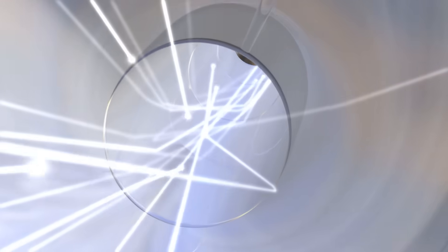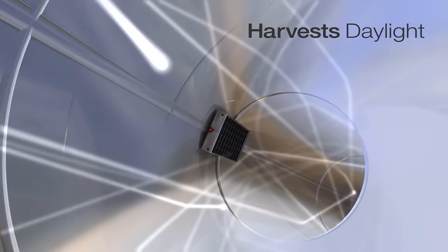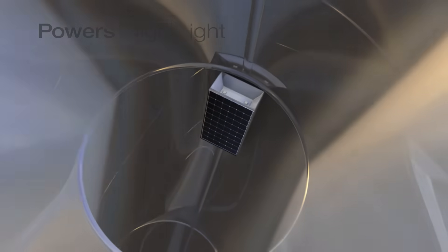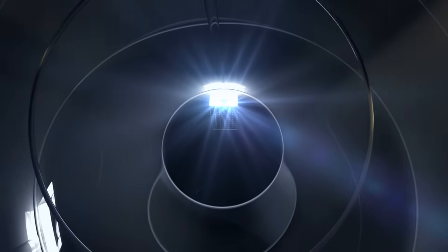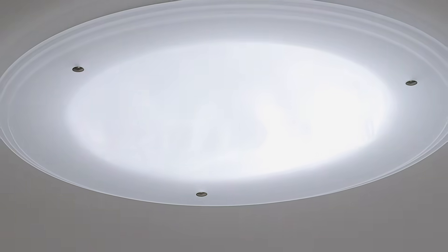We mount a solar panel in our day lighting tubes to harvest the abundance of light they capture every day. And this recharges the integrated smart night light that automatically delivers a soft glow every night, right until there's daylight again.